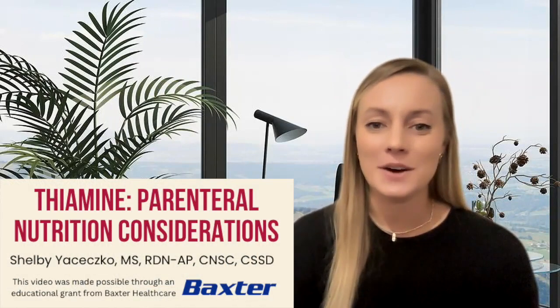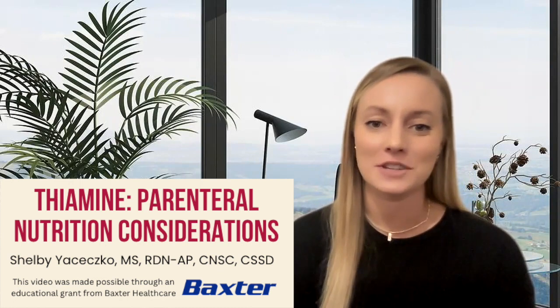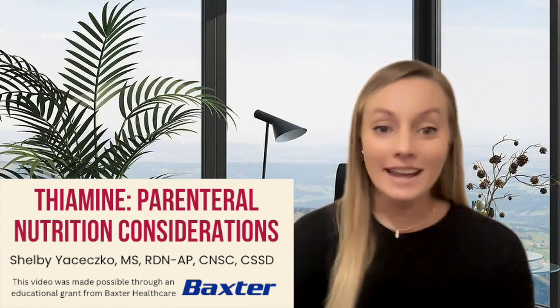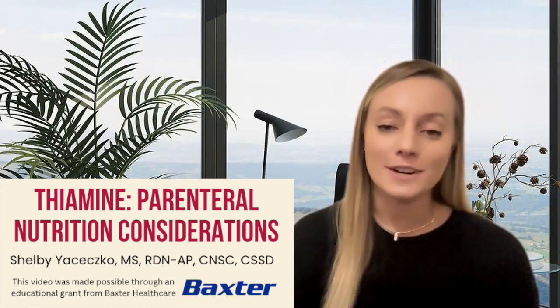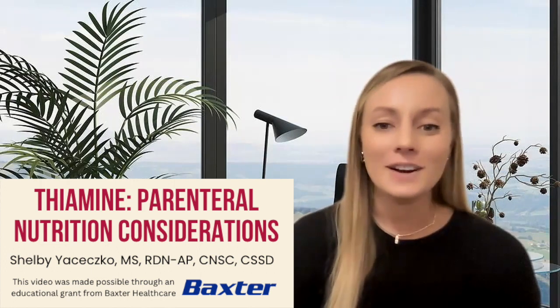Hi there, my name is Shelby Asesco and I'm a GI surgery and nutrition support dietitian in Los Angeles, California. Today we're going to be focusing our efforts on discussing thiamine and its relation to parenteral nutrition therapy. I hope you are as excited as I am, so let's go ahead and get started.